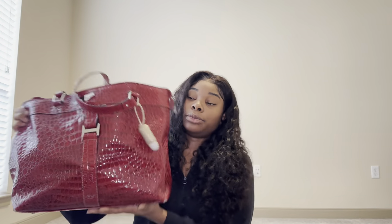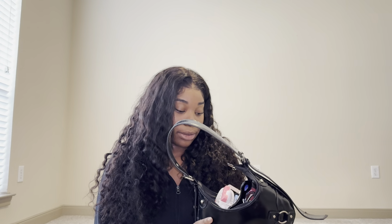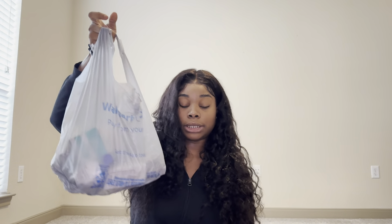Hi guys, it's me Kimmy B, welcome back to Kimmy B TV. Today's video is going to be a little different. Almost a year ago, like my second YouTube video, I did a 'What's in My Bag' video, so I'm going to do an updated one right now with the same bag. This is my travel bag - I'm going on a trip this week - and I'm also going to show you what's in my work purse and then pack my travel bag with my travel essentials.